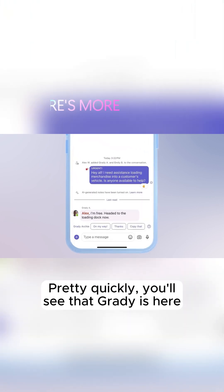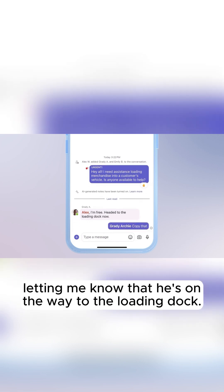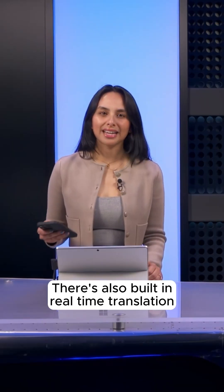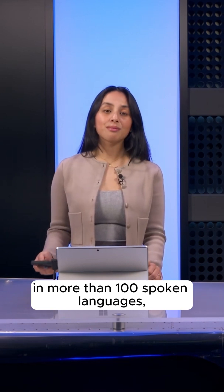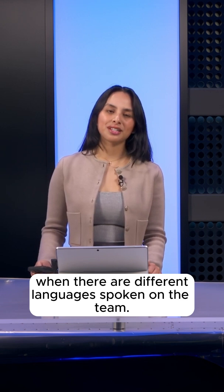Pretty quickly, you'll see that Grady is here and ready to help, letting me know that he's on the way to the loading dock. There's also built-in real-time translation in more than 100 spoken languages, which is great when there are different languages spoken on the team.